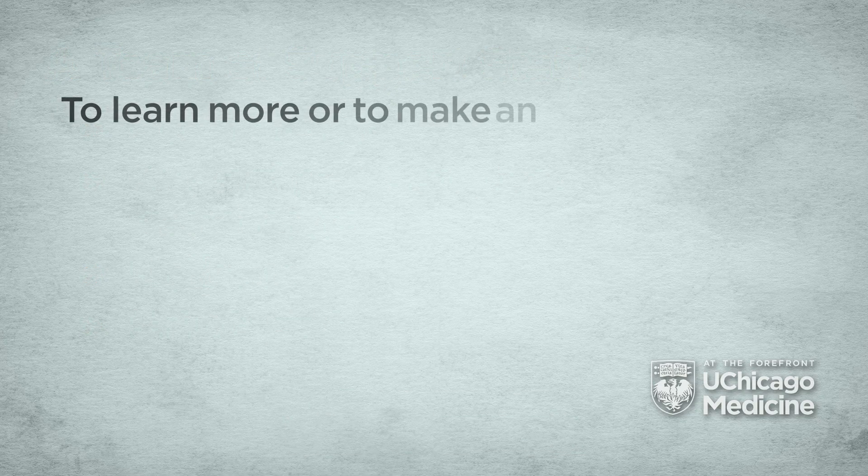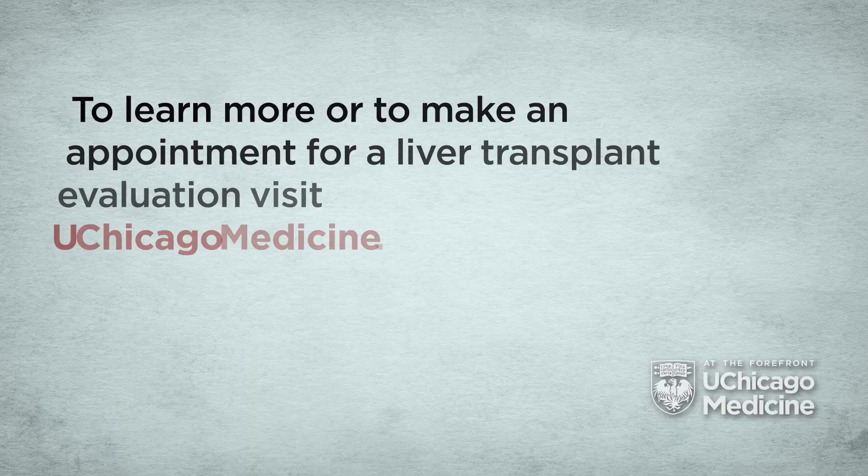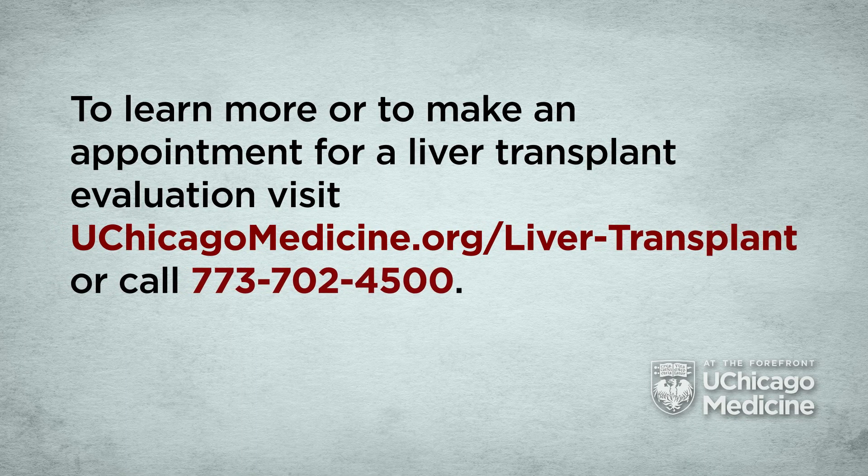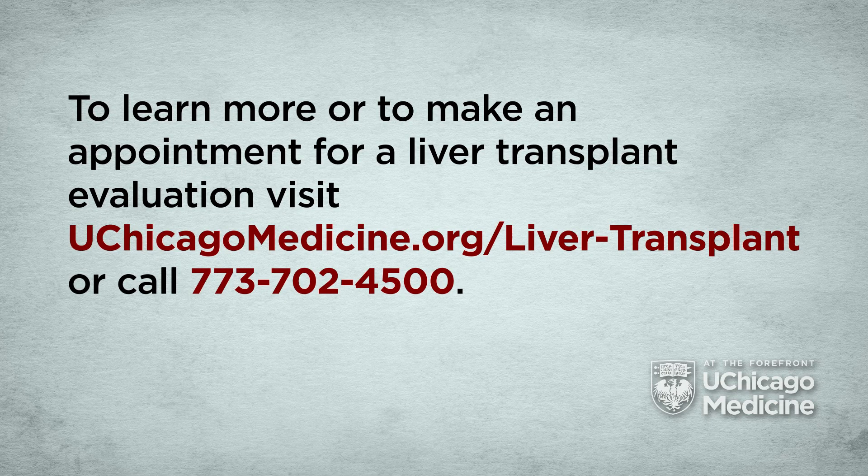To learn more or to make an appointment for a liver transplant evaluation, visit UChicagoMedicine.org/liver-transplant or call 773-702-4500.